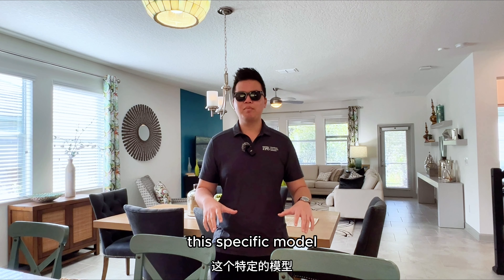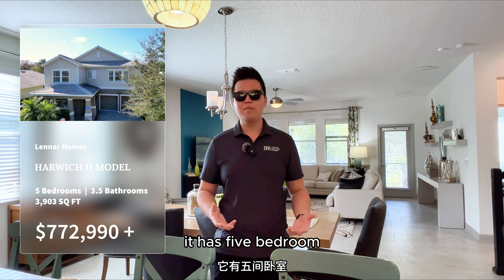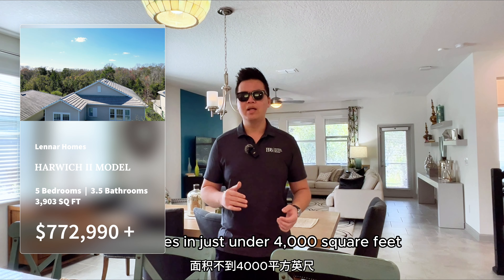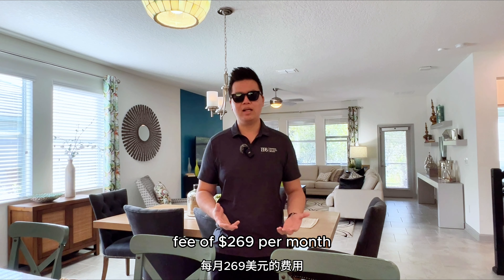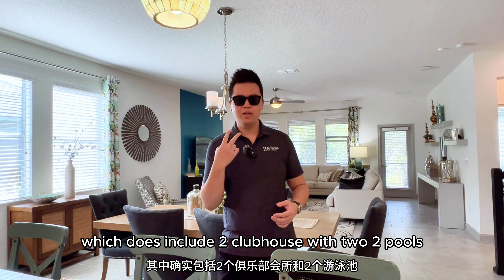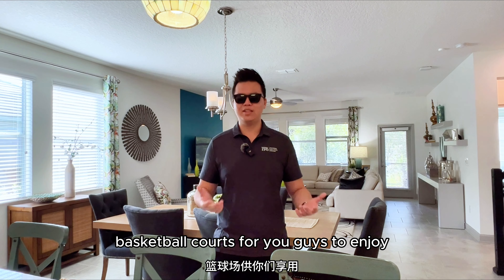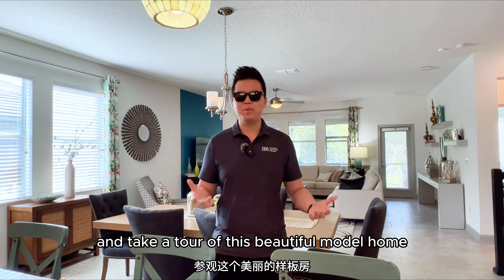This specific model I'm standing in right now is called a Harwich 2. It has five bedrooms, three-and-a-half baths, and comes in just under 4,000 square feet. This community also has an HOA fee of $269 per month, which includes two clubhouses with two pools, a tennis court, and basketball courts. If you're interested, let's turn the camera around and take a tour of this beautiful model home.